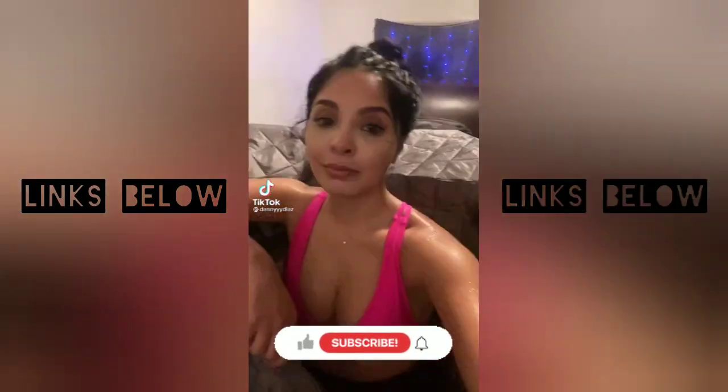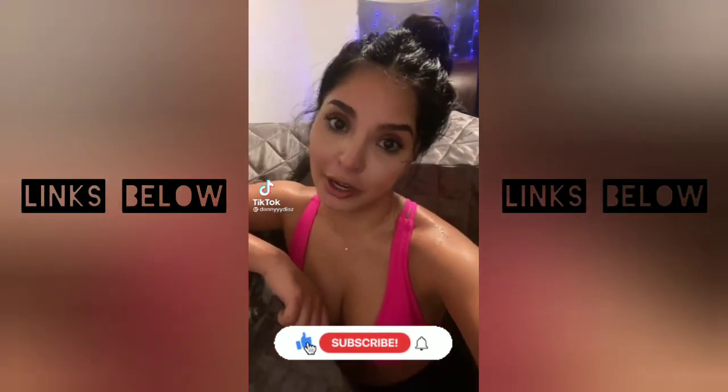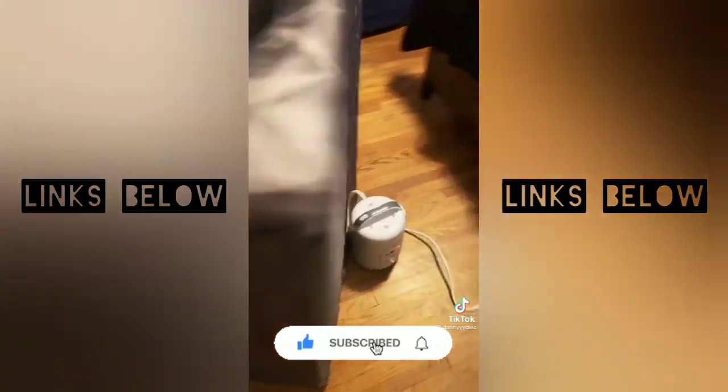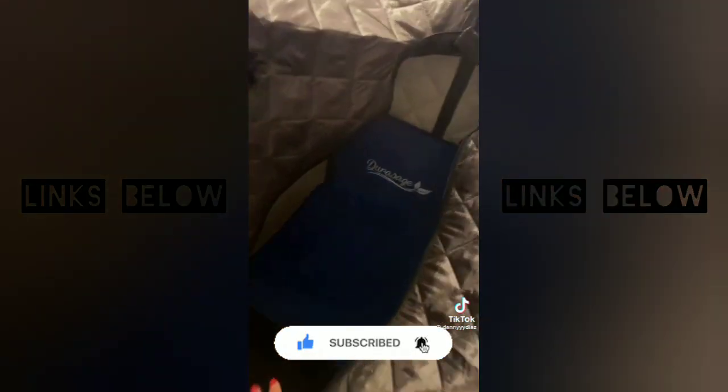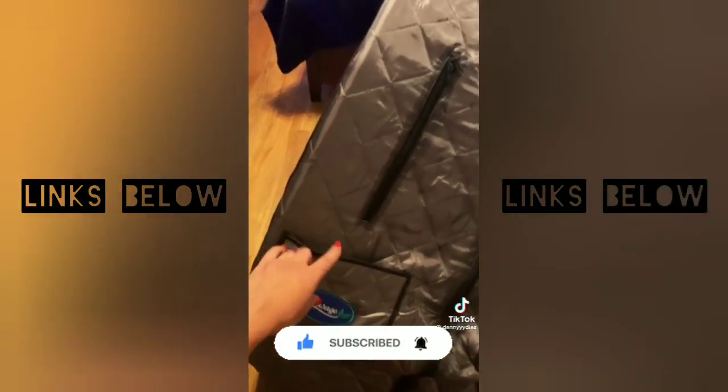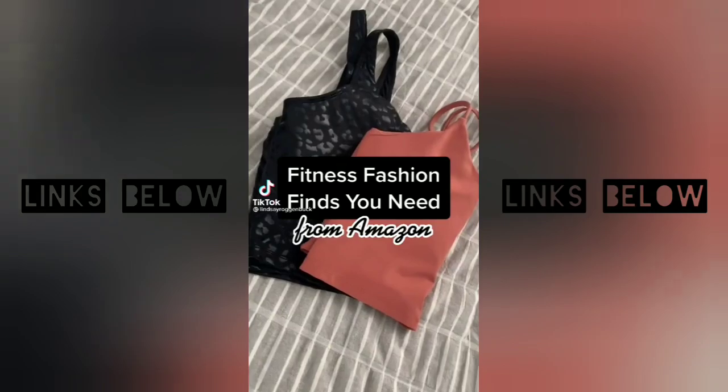I know I look like a floating head right now, but I just bought a portable sauna on Amazon. This is what it looks like. It has a chair, two zippers for your hands, and a pocket for your phone. Fitness fashion finds you need from Amazon.